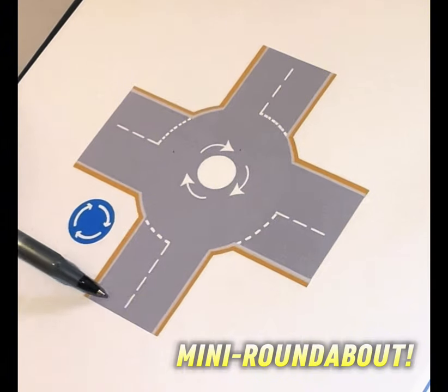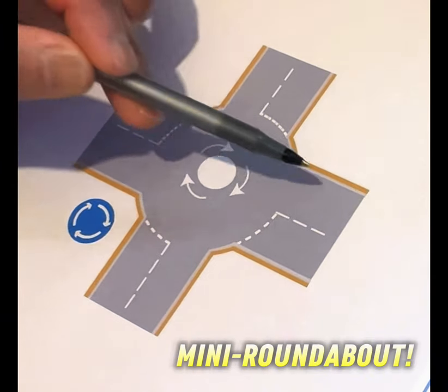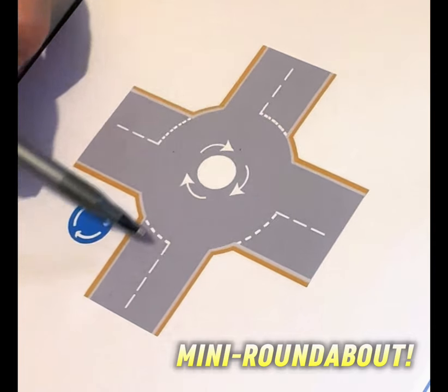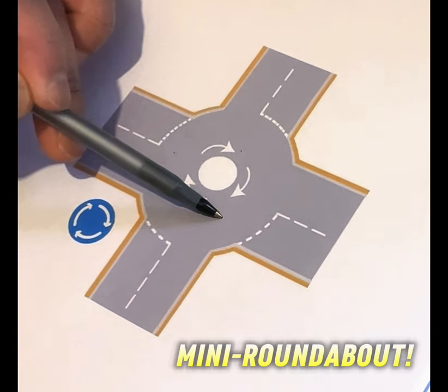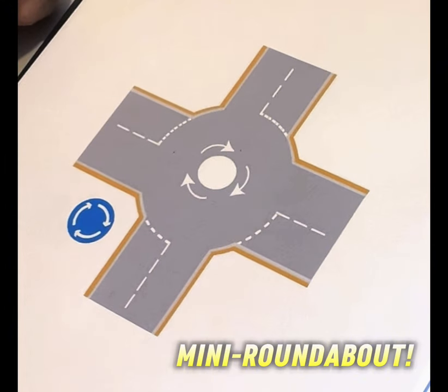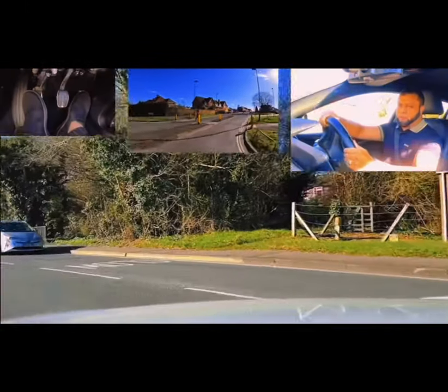So to summarize: coming off, you don't signal. To go left, you signal on approach. To go straight - no signal on approach, no signal coming off. To go right - signal on approach, no signal coming off. I hope this makes it clear to you when to signal and when not to signal. I've got a few roundabouts coming up now.